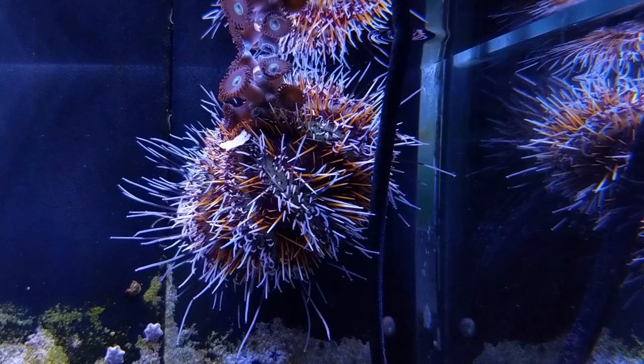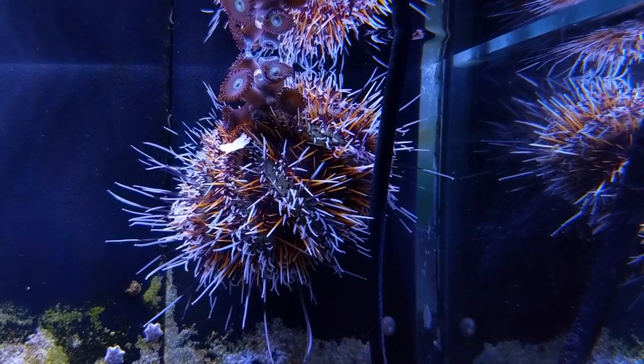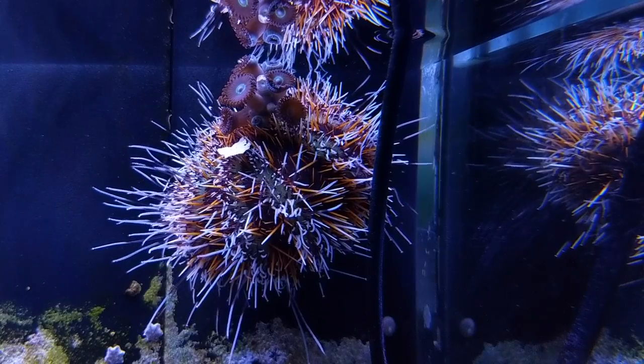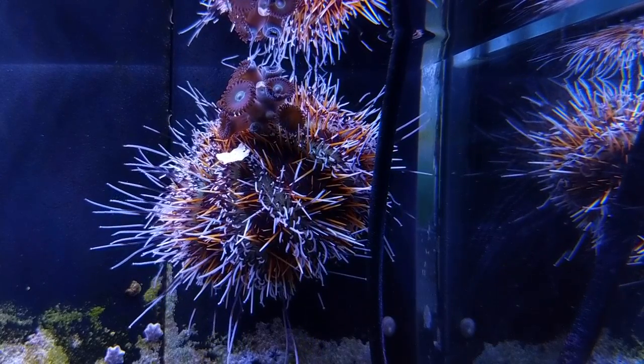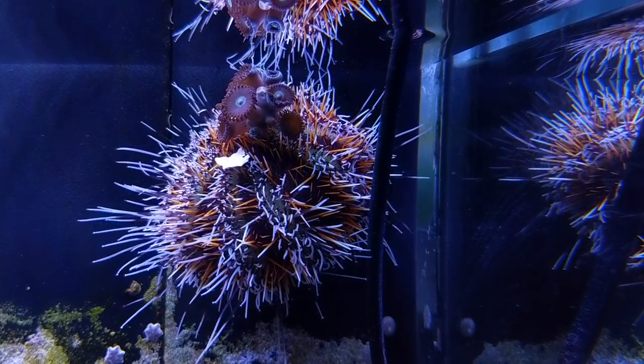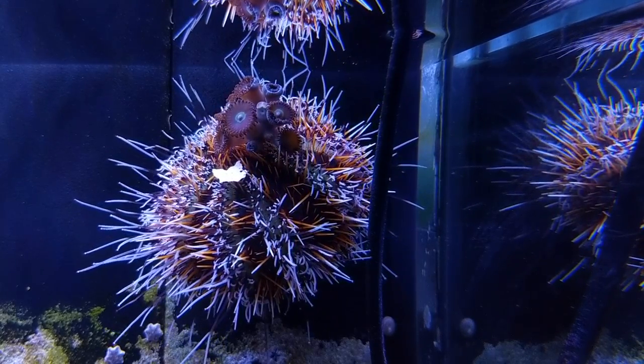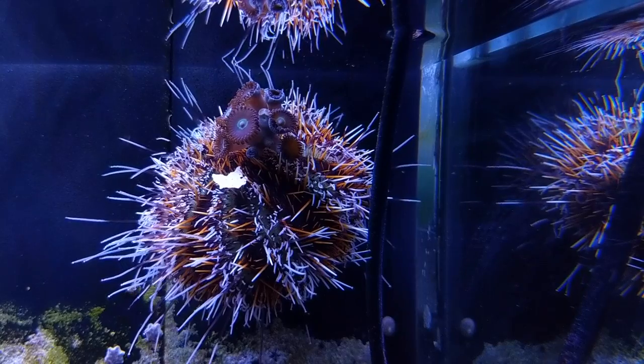In summary, the collector urchin is a really interesting little invertebrate to add to your reef aquarium. It forms an important part of a reef cleanup crew. It's very attractively colored and it provides a really different life form moving about your tank, which adds to the interest level. We definitely include one in any reef that we set up.